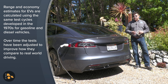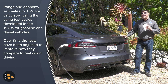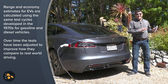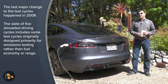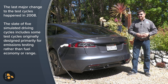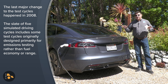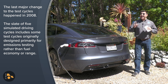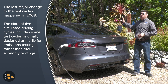It all has to do with window sticker calculations. Ostensibly, there is now a five-cycle EPA test for determining fuel efficiency and range on any vehicle out there. This combines the original city and highway cycles with some additional cycles meant to replicate more real-world conditions. Manufacturers, like Tesla, can elect to do the entire suite of five test cycles, or a manufacturer can elect to run just the city and highway test cycles and then use a calculated value to get at the final result for the window sticker.